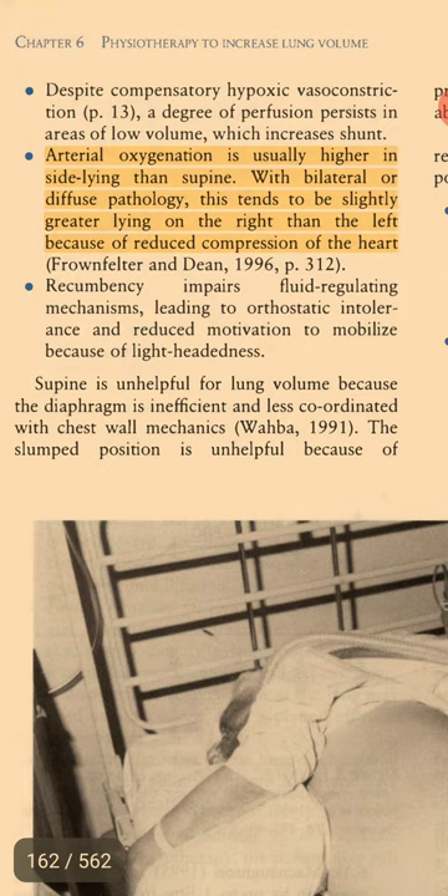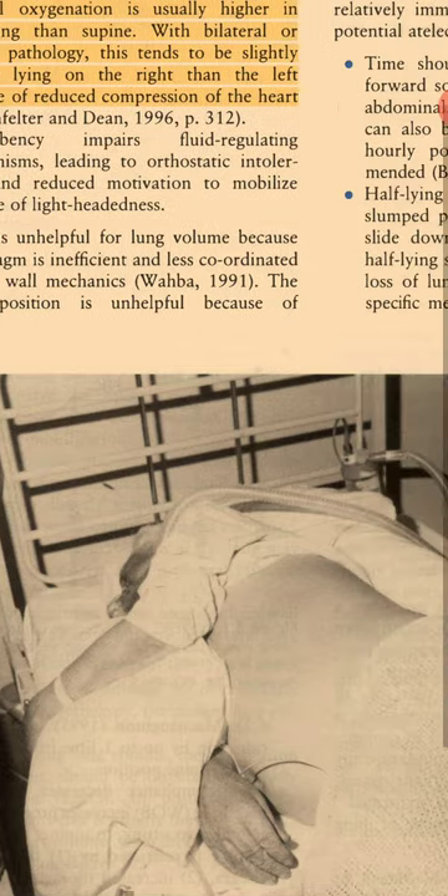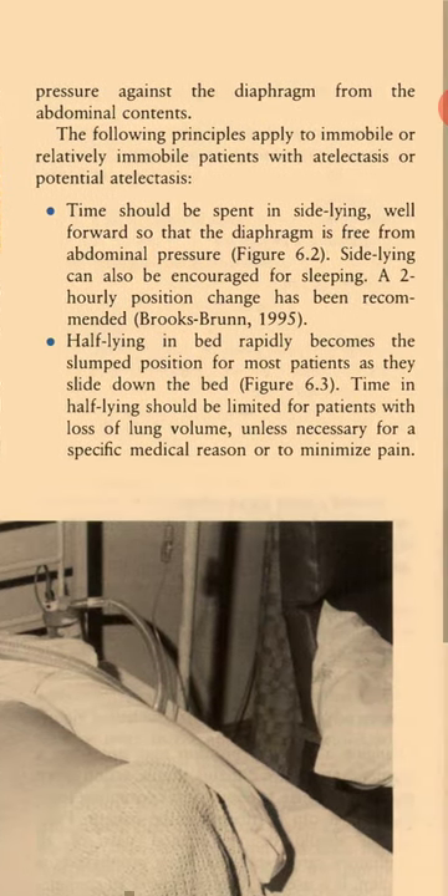Despite compensatory hypoxic vasoconstriction, a degree of perfusion persists in areas of low volume, which increases shunt. Arterial oxygenation is usually higher in side-lying than supine. With bilateral or diffuse pathology, this tends to be slightly greater lying on the right than the left because of reduced compression of the heart. Recumbency impairs fluid-regulating mechanisms, leading to orthostatic intolerance and reduced motivation to mobilize because of lightheadedness. Supine is unhelpful for lung volume because the diaphragm is inefficient and less coordinated with chest wall mechanics. The slumped position is unhelpful because of pressure against the diaphragm from the abdominal contents.